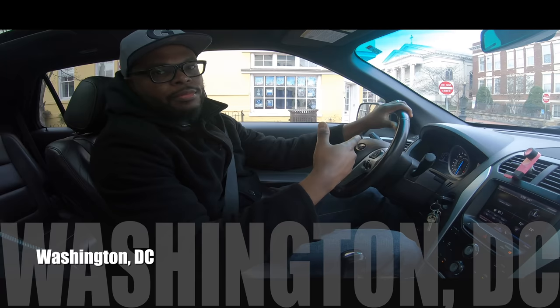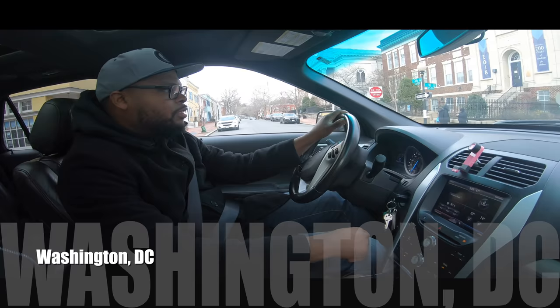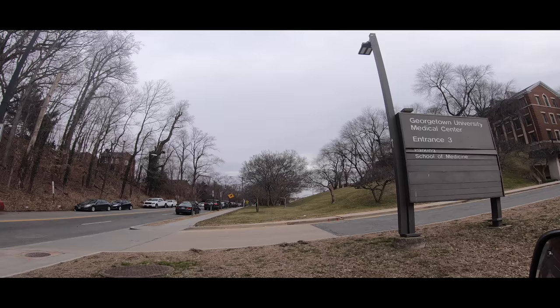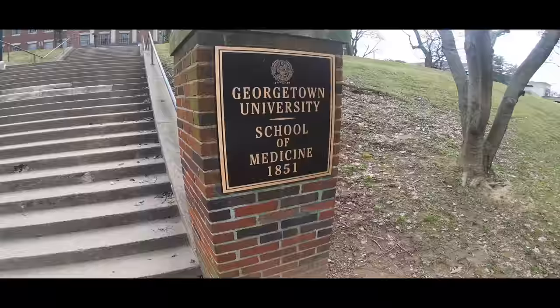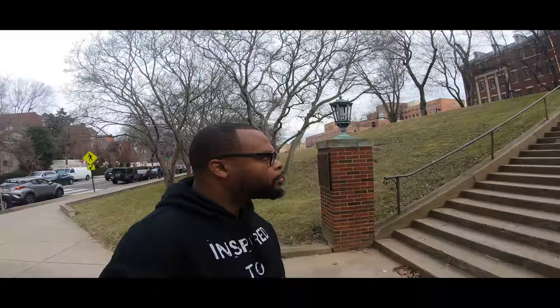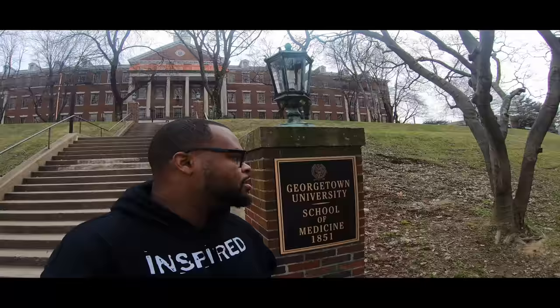Today we're just gonna be hanging out and checking out my old med school, going to Georgetown to drive around a little bit and check out some things — just relaxing. So here we go. I'm here at my old med school, Georgetown University. It's been a long time since I've been here. This is where I became a doctor, so thank you to the people at Georgetown. It feels really good to come back and check out DC, my old stomping grounds — this is where it all started.